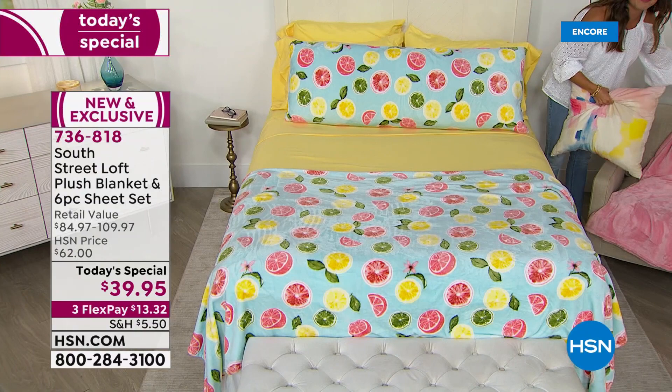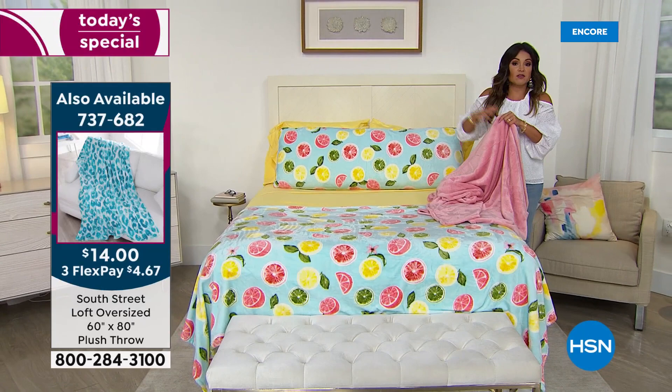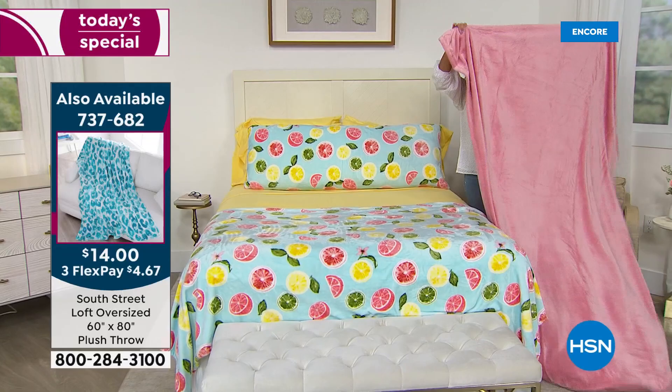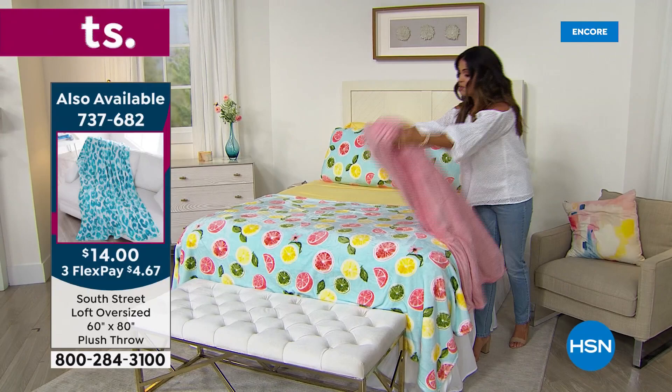Over here on the chair, we also have throws that are a bit smaller than the blanket coming with your Today Special — that's the perfect way to coordinate in the room. If you want to drape it over a chair, or maybe you want one for the living room, we do have these available for $14 and they're a great size. It's that summertime weight — nice and airy, and it moves. It's going to keep you nice and warm without weighing you down.